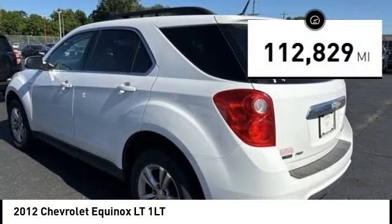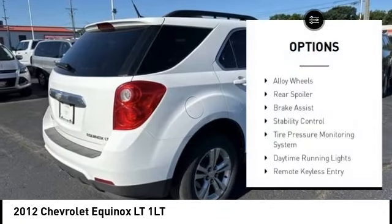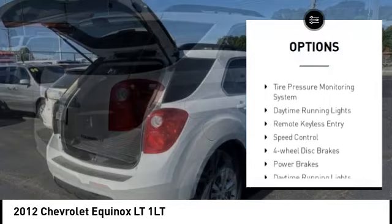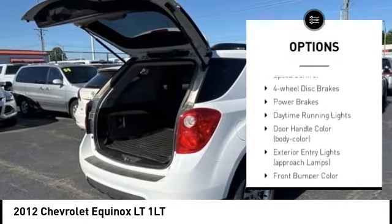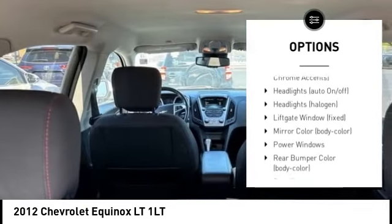This vehicle has less than 115,000 miles. Here are some of this vehicle's great options: alloy wheels, rear spoiler, brake assist, stability control, tire pressure monitoring system, daytime running lights, remote keyless entry,